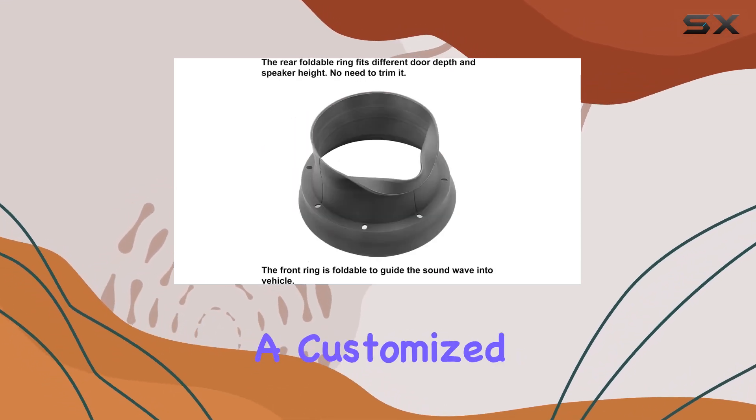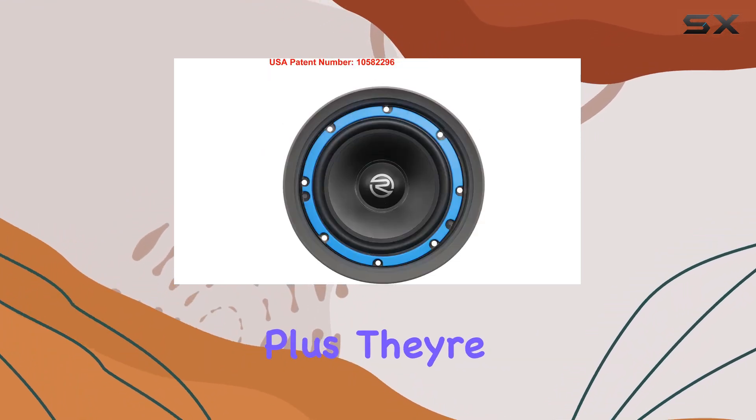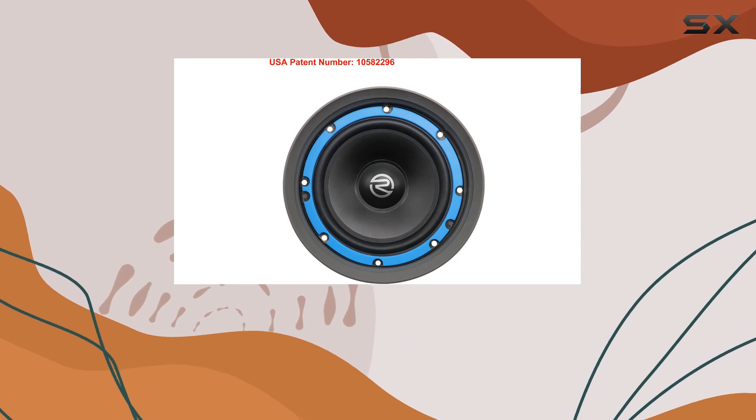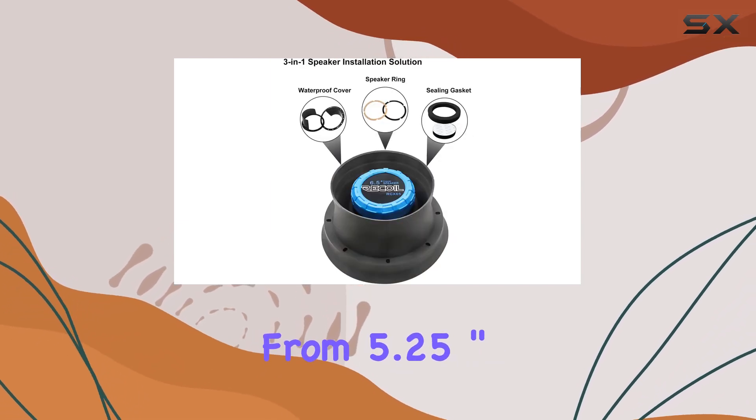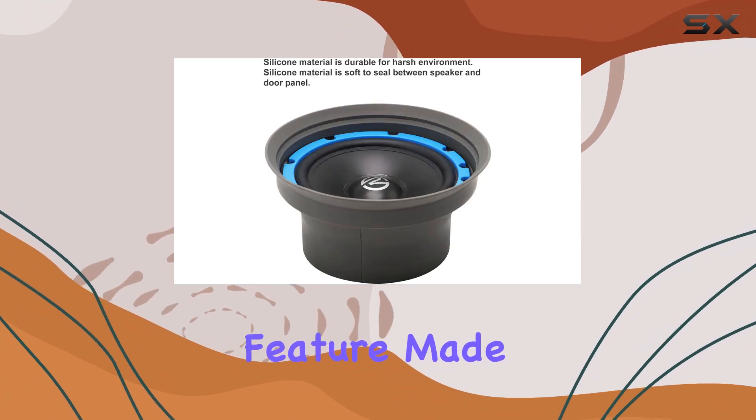Plus, they're available in various sizes to fit most car speakers, from 5.25 inch to 8 inch. Durability is another standout feature — made from high-quality silicone, these baffles are built to last a lifetime.